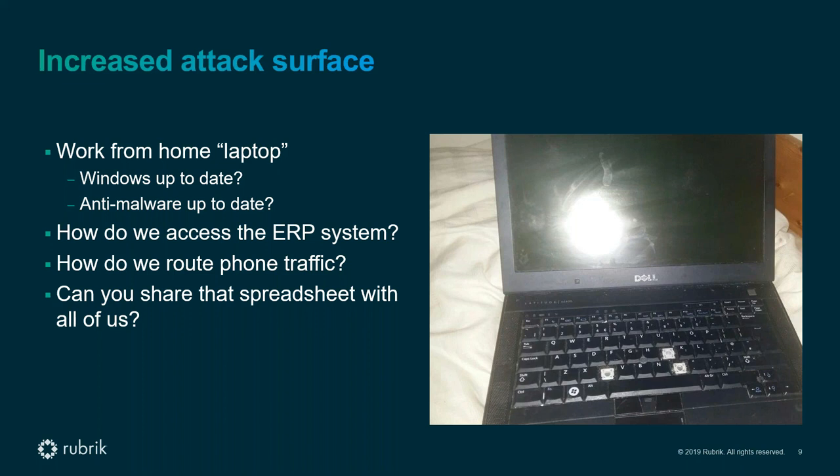I recently saw a Gartner post about a COVID-19 exit strategy — how enterprises can get back to normalcy. They divided it into three major sections: response, recovery, and renew. In the renew stage, where we're slowly moving towards, we're going to have to go back and fix some of these past mistakes to make sure we are again working with the best security posture possible.